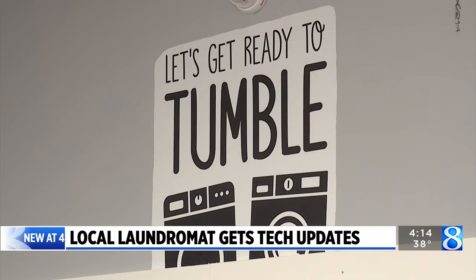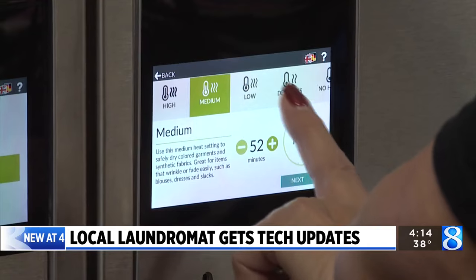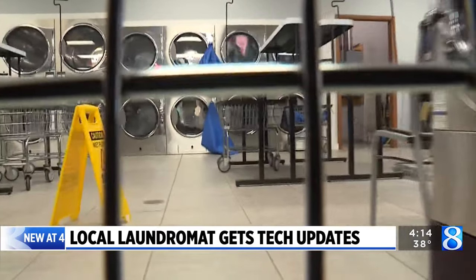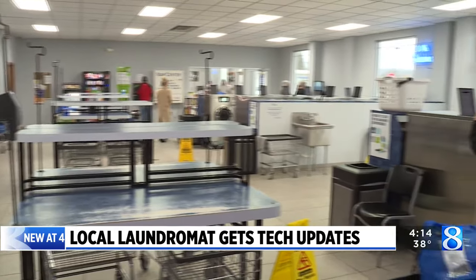As of now, the Lowell laundromat is the only Curtis location in Michigan to have this tech-forward option. But the owners tell News 8 that their Grand Rapids location will be getting the same updates and options within the next couple of months.